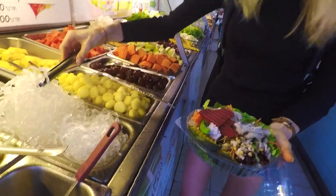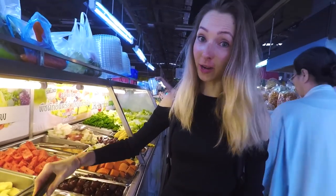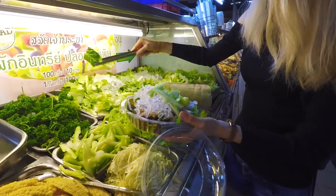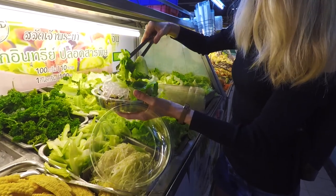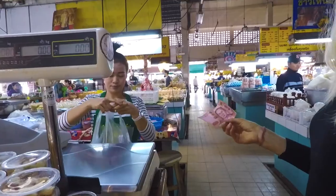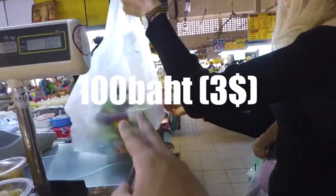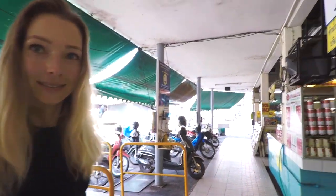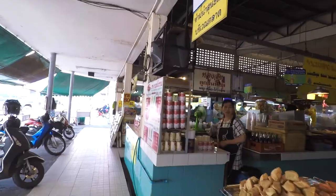It's kelp noodles — this is super expensive in Holland. That's 100 baht for two items, and we have 18 baht left, so we think we're gonna get some Cheyenne.